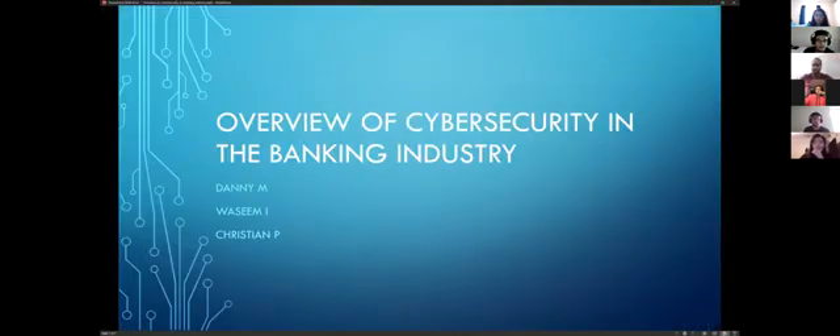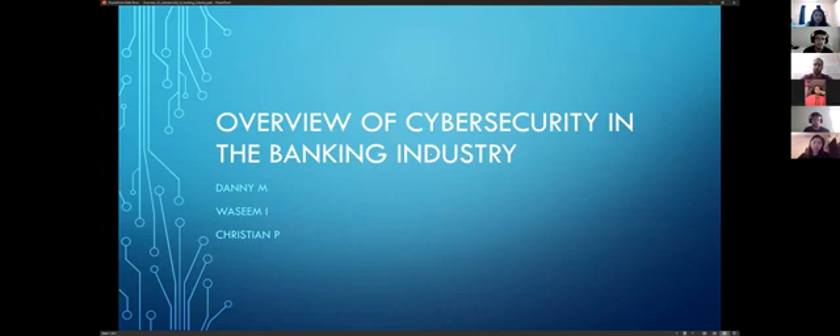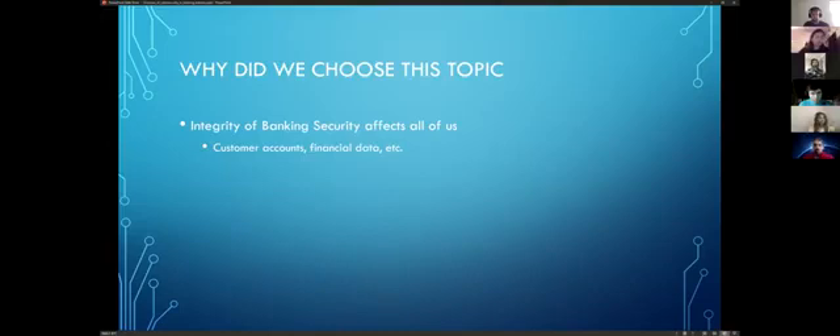Welcome everybody, my name is Danny, and my group — Seam and Christian — are going over an overview of cyber security in the banking industry. Our motivation is that for all of us working, it's important that the integrity of banking security is top notch, meaning that we don't want to wake up tomorrow and see zero dollars in our balance.